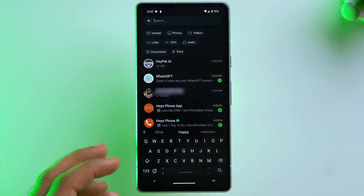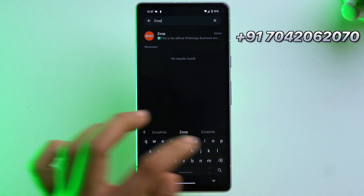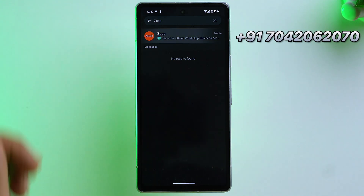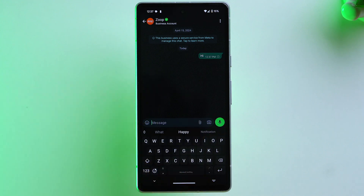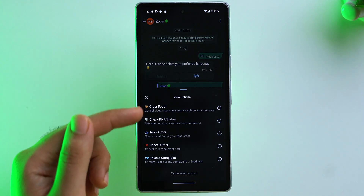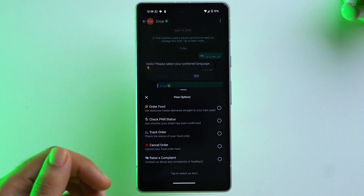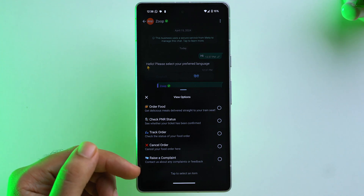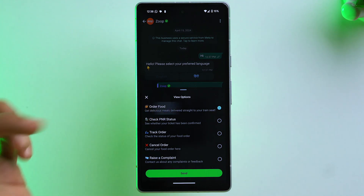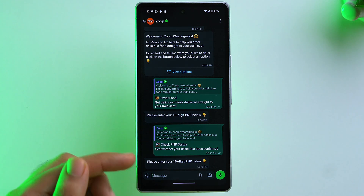To order food directly on the train, search Zoop on WhatsApp and the number will appear on screen. Tap on it, send Hi, select your language, and tap View Options. From here you can order food, check PNR status, track your order, cancel your order, or raise a complaint. You can also check if your ticket is confirmed and find your seat number.